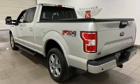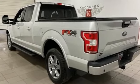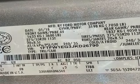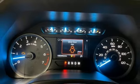V6 engine, 4-wheel drive, engine auto stop-start feature, active grille shutters, Bluetooth wireless audio streaming, app length,